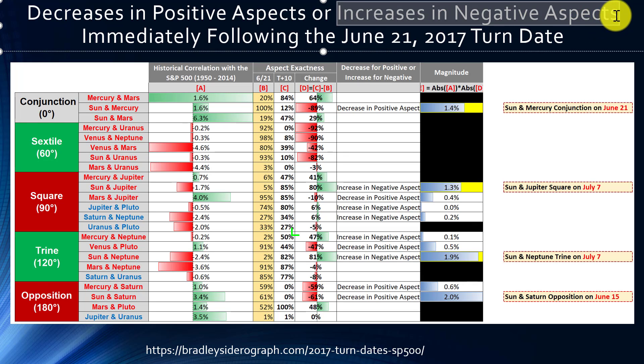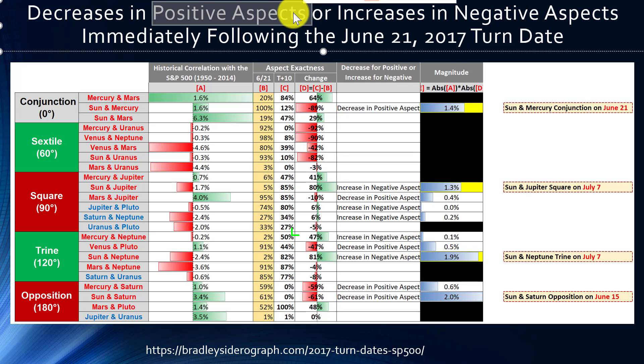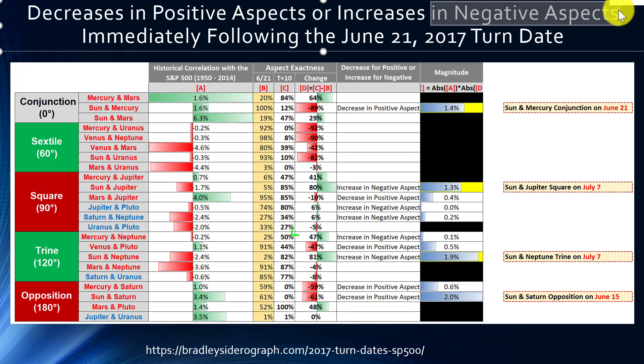The second category is an increase in a negative aspect — a negative aspect that's getting stronger. For example, a square aspect between the Sun and Jupiter has historically had a negative correlation with the S&P 500. On June 21st the aspect is only 5% exact — not really taking place yet — but 10 days later it shows 85%, meaning it's getting very close to its maximum point. So you're seeing a negative aspect that's effectively getting stronger, which could lead to possible weakness in the market.